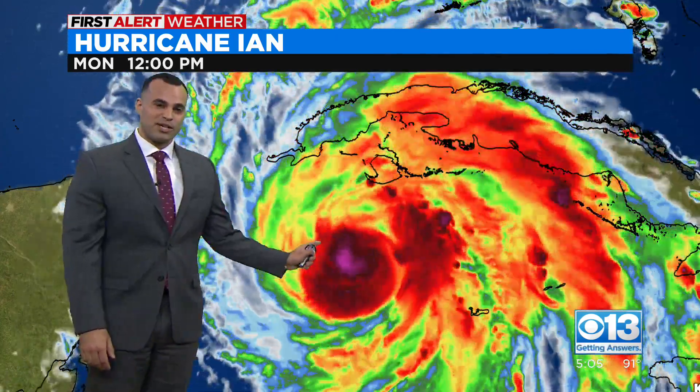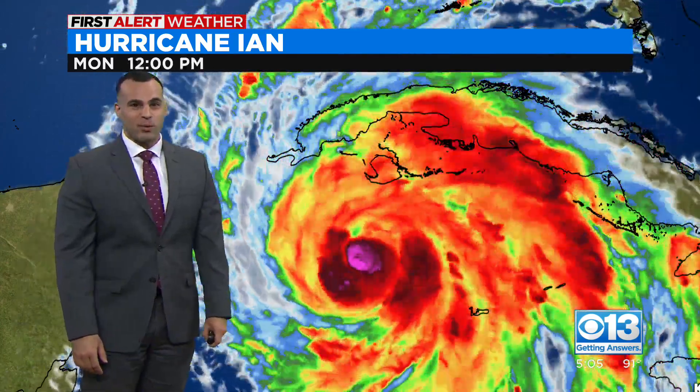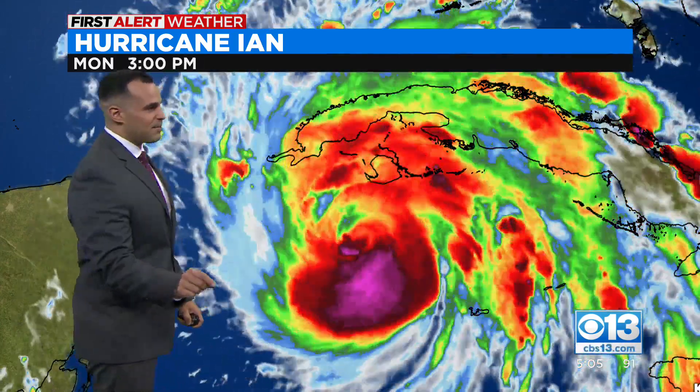The last time there was a major hurricane with a direct impact — direct landfall — for Tampa was back in 1921, and that storm put downtown Tampa under eight feet of water.